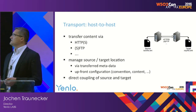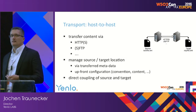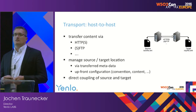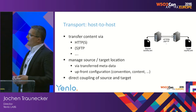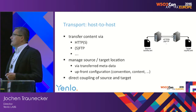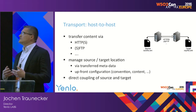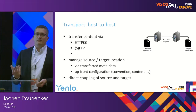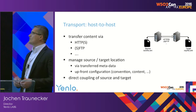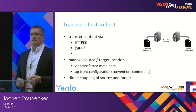Then we have host-to-host — a more typical scenario. One process is located on the source host, another on the target, and the file has to be moved between these. There are obvious protocols available like HTTP, FTP, or some binary protocols. The managed file transfer system has to manage the source and target destination, manage where the file has to be read and where it has to be written. This information sometimes has to be in the metadata of the file or configured upfront by convention. This setup is still a direct coupling of source and target.